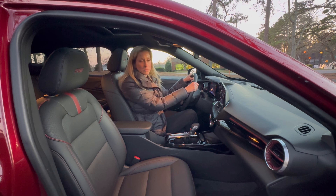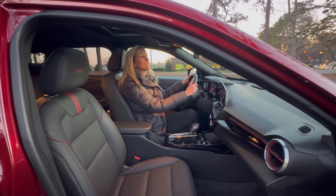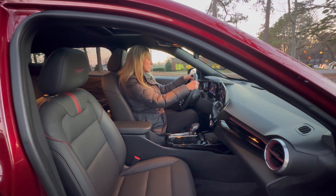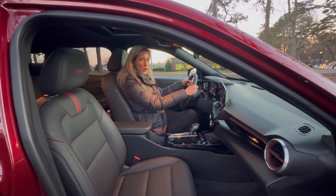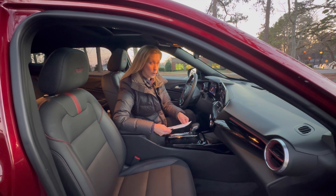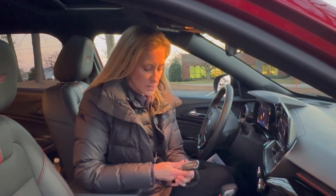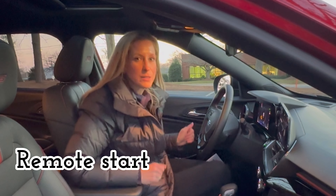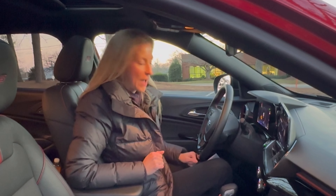You have an 8-inch digital display in front of the driver and an 11-inch color touch screen with wireless Apple CarPlay and Android Auto that's really easy to use. I like being able to get into a vehicle and figure out how to turn on the radio or mess with the climate, and you can control your climate here — it's also pulled out.